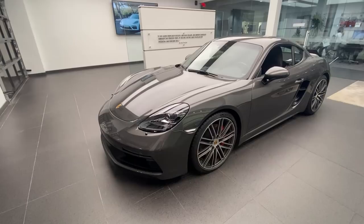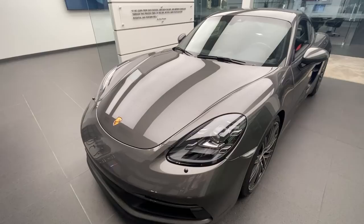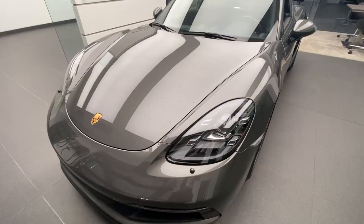You can also see the center crest and the wheels are finished in color. In the front we see the optional LED headlights — the standard headlights for the Cayman GTS are the xenon headlights, but this car has been upgraded to the full LED headlights. You can see the inside housing is also very dark.